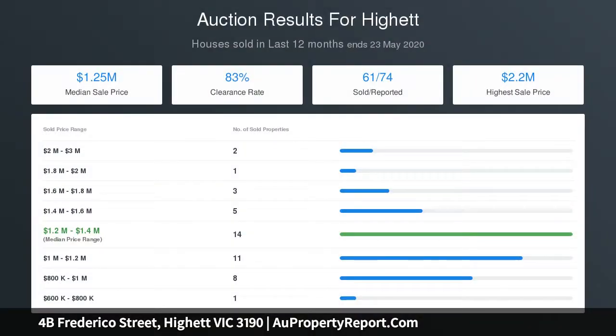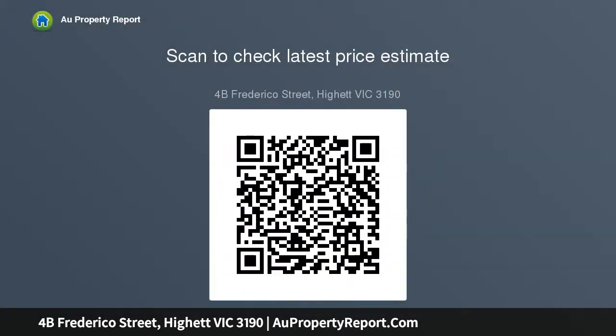A ground floor master bedroom with walk-through robe and ensuite will prove popular with downsizers, whilst the grand master is situated upstairs — a place so sublime you will never want to leave.